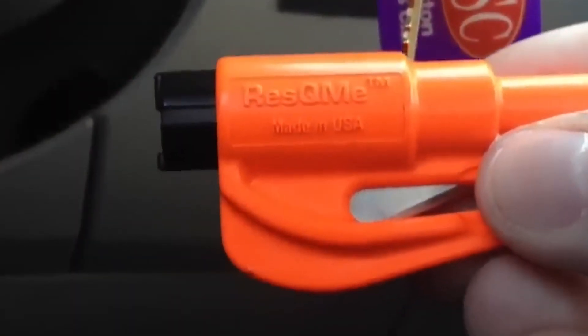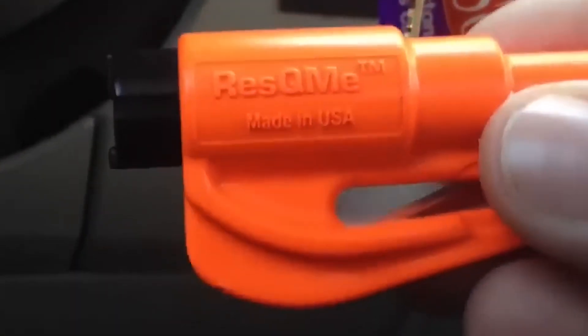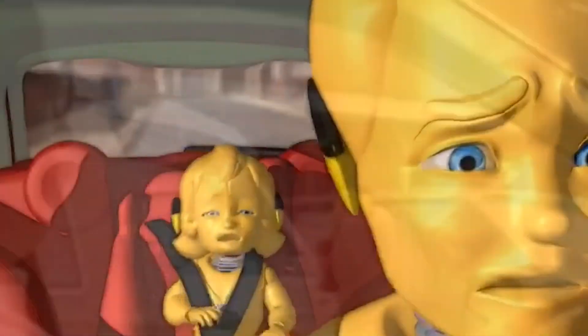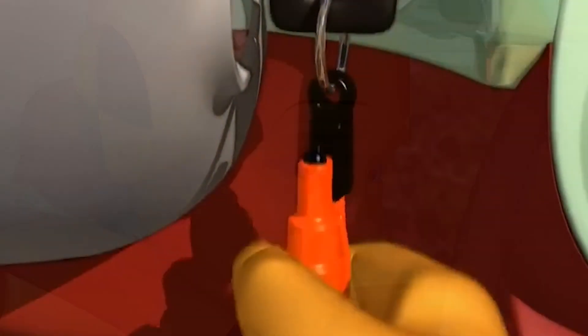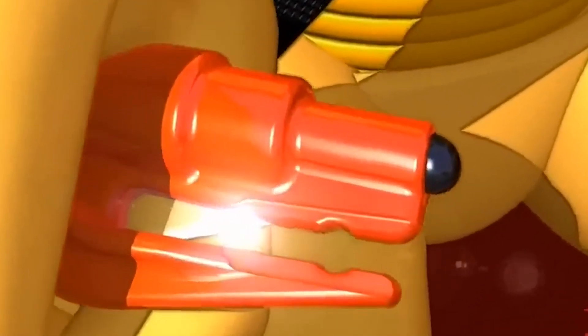Number 8: Rescue Me car escape tool. Are you aware that approximately 500 persons lose their lives in the United States each year as a result of becoming trapped in a vehicle? One of the simplest ways to ensure your safety while driving is to use Rescue Me. This car escape tool is designed to keep you safe on the road, and in the event of an accident you can keep it hidden on your keychain.